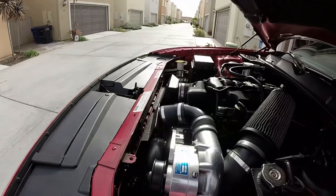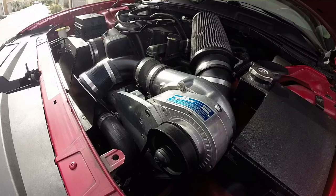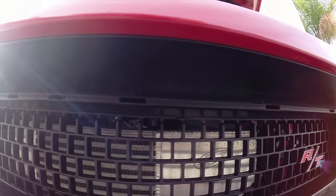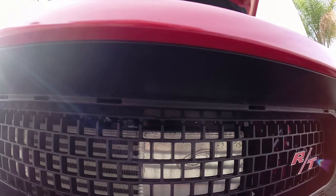First we'll get started with the ProCharger, because that's the biggest modification I've done to the car. I wanted more power, so the guy told me he could get me the kit for six grand. I wrote him a check for six thousand dollars — so $6,000 for the kit.